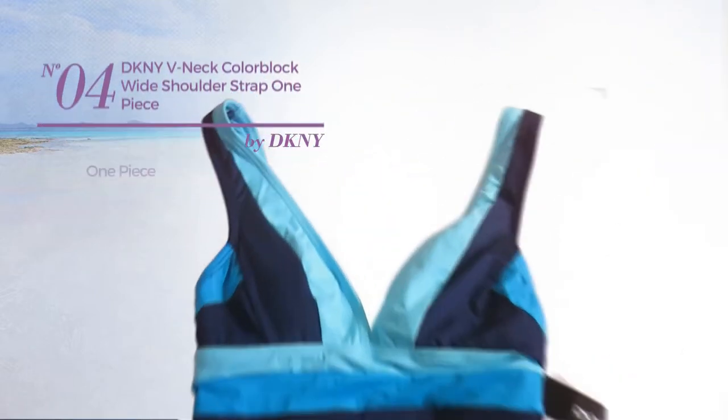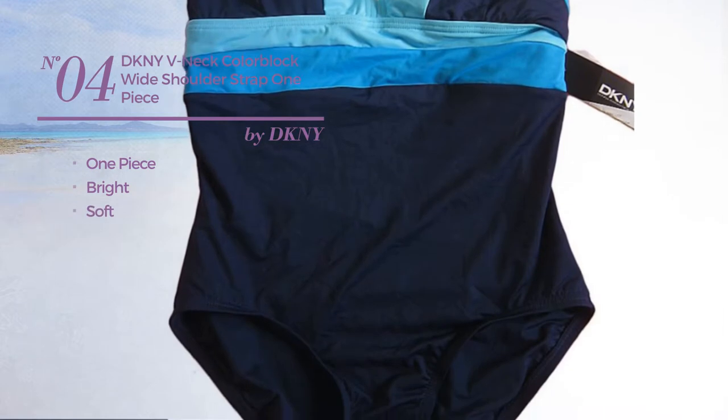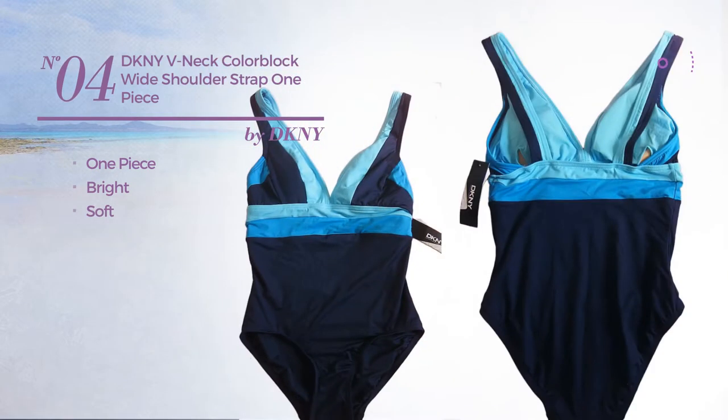Number 4. A One-Piece Swimsuit featuring a bright look, made of soft material. This swimsuit includes a deep v-neck and shelf bra. Available merely in current color.